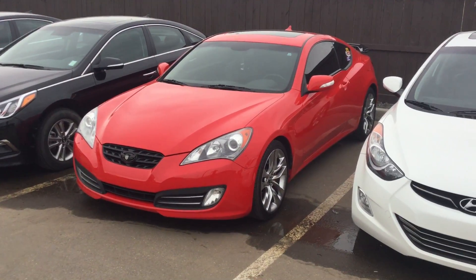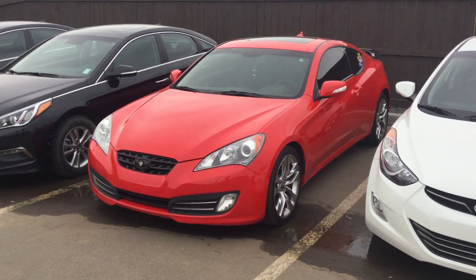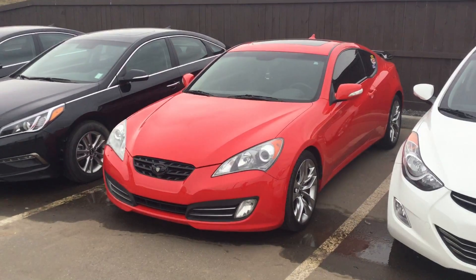Hey Marifi, it's Ryan here with the Road City Hyundai. I thought I'd give you a shout out here and give you a video of the 2011 Hyundai Genesis we just took it on trade.